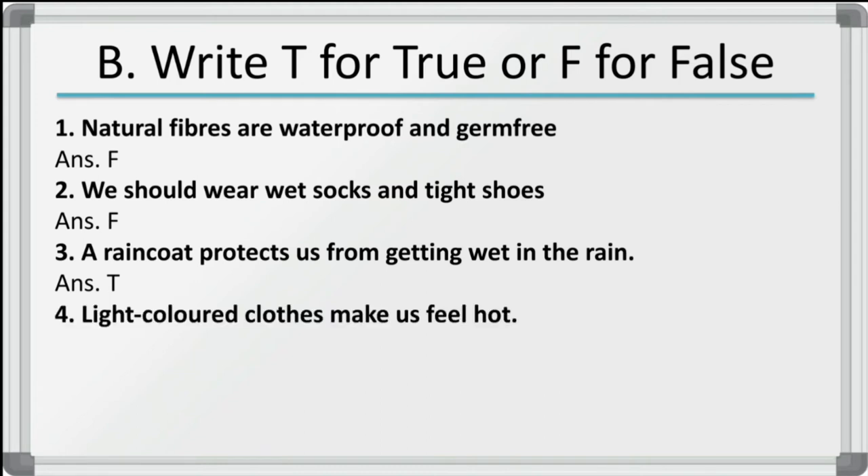Fourth: light colored clothes make us feel hot — this is false. Light colored clothes in fact make us feel cool. That's why we wear them in summer season. So this is a false statement and we have to write F.